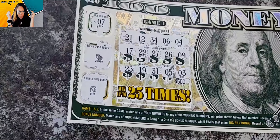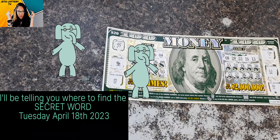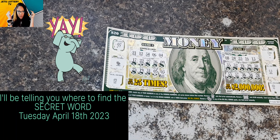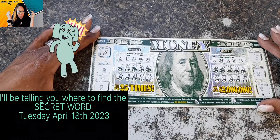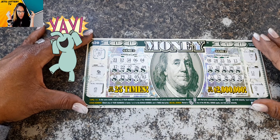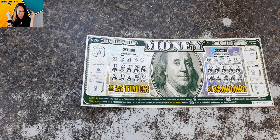Don't forget, guys, we are coming back. The giveaway will begin Tuesday, April the 18th. We will be dropping where you can go find that secret word, and we'll be going back to our lives and giving away some prizes. Thank you guys for joining me, and I will see you guys very, very soon. If I missed anything, y'all, please leave it in the comments below. Bye.